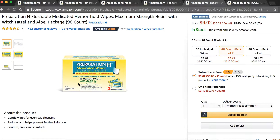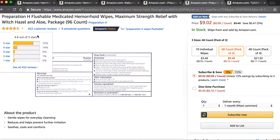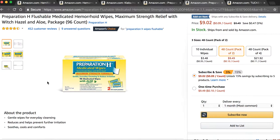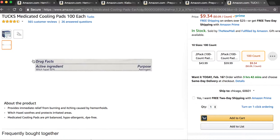Their medicated wipes are also awesome. I like the one that has 50% witch hazel — I think it's a better wipe than the other one. It has a 4.6-star rating on Amazon. Really good product; I've used these and I like them. They're flushable, which is nice. You don't necessarily have to use the Preparation H ones either — you can use Tux medicated cooling pads. These are great as well and also have 50% witch hazel.